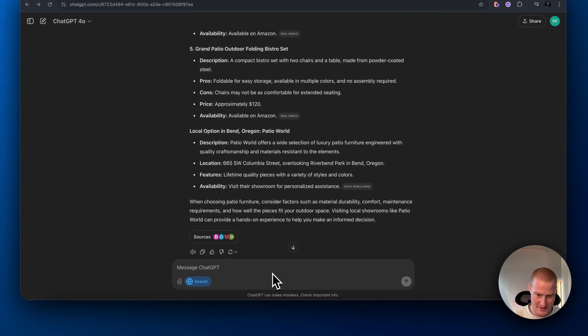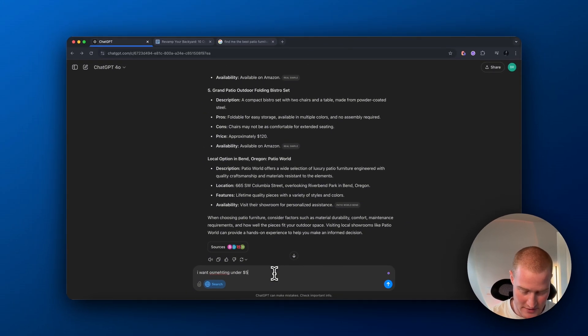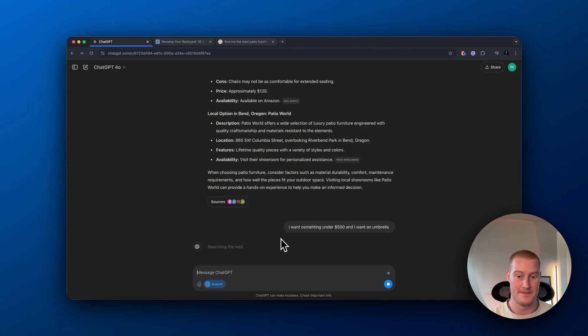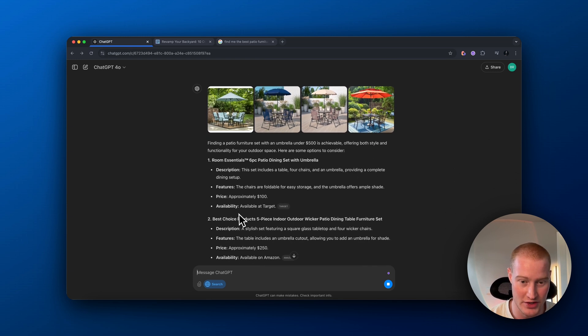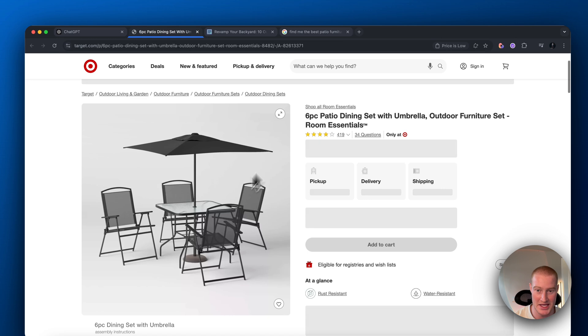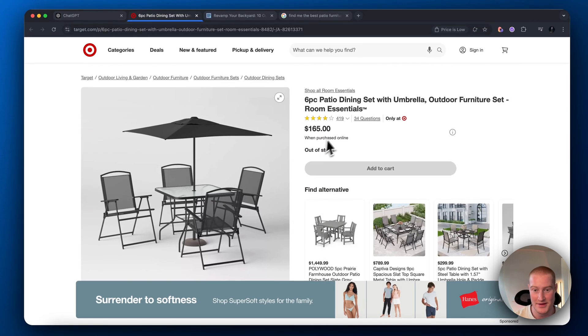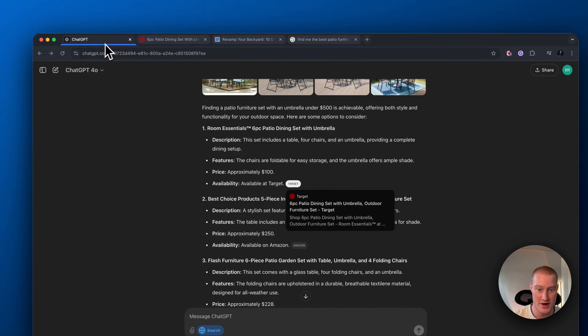So let's now say something like: I want something under $500, and I want an umbrella. There's a typo, but disregard that. It's now searching the web — it's pulling up these results. These look really cool. It pulls us straight to Target. Let's look at this: $100 for patio furniture. It said $100 but it's actually $165, still under my $500 price point. Let's go to Amazon.